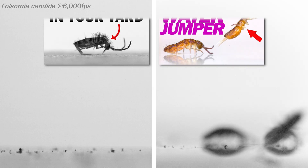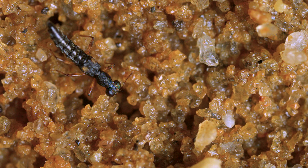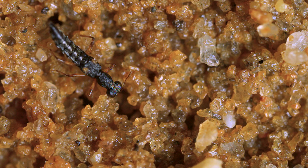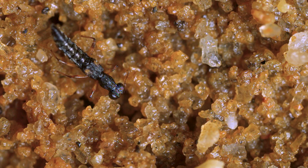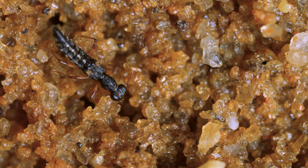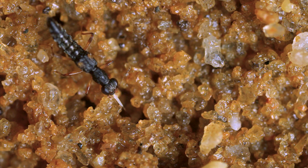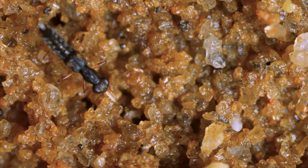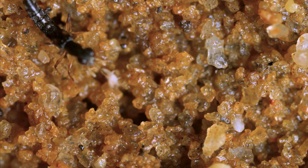I've actually been researching springtail jumps here in the lab for years, and there are several other videos on this channel all about that. Stenus beetles are able to catch them because they don't need to touch their prey before they strike. With their huge eyes, they visually orient themselves and can strike from a distance. This one shoots its harpoon into a crevice in the sand and successfully pulls out a springtail.